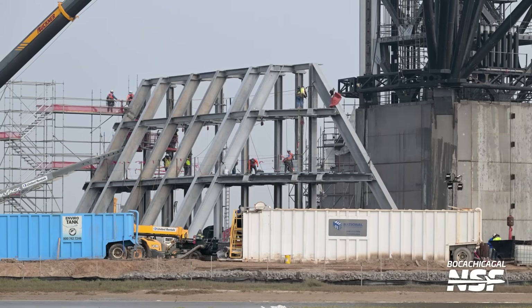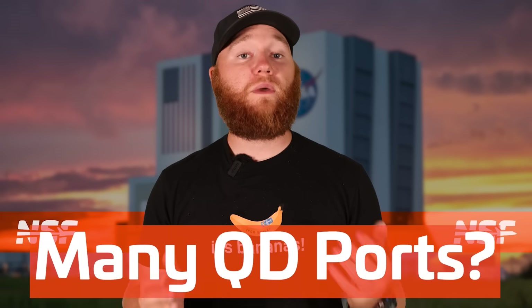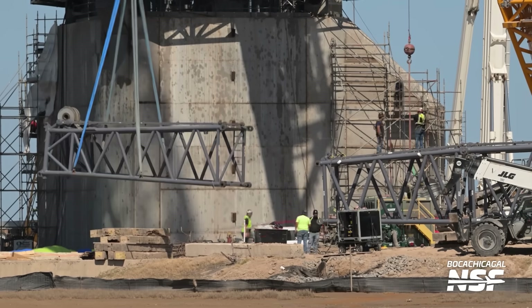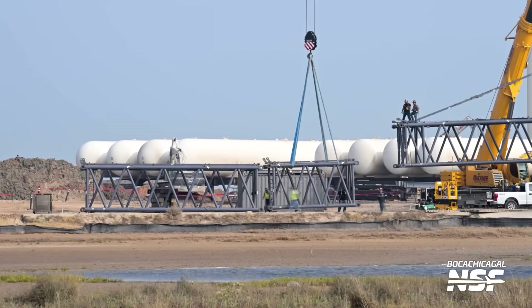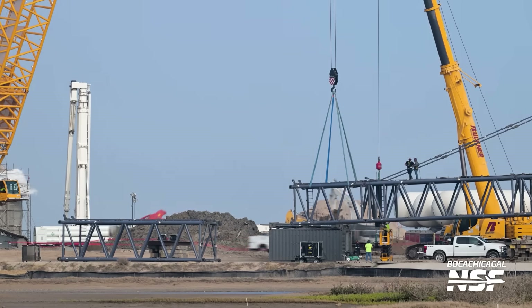Uncertainty surrounds the booster umbilical setup — whether it'll feature one quick disconnect port, two, or more remains unclear. We will find out as construction advances, likely incorporating lessons learned from Pad A and its history of launches. Meanwhile, the SpaceX-branded LR-11000 crane at the launch site appears to be in the process of disassembly. For reasons unclear, teams have begun taking this crane apart and have removed it from Starbase. It's an unusual move given how vital this crane, purchased by SpaceX, has been for various tasks over its three-plus years of service there, and its sudden departure adds to the oddities at Starbase this week.